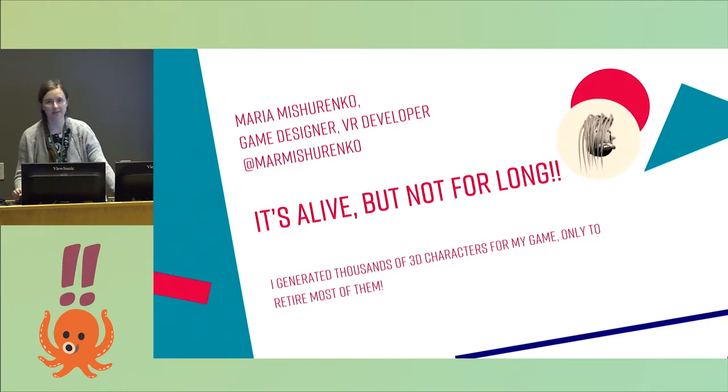Hi, I'm Maria. I'm based in New York, and I'm a game designer and VR developer.